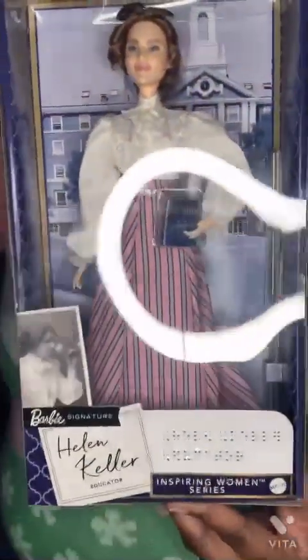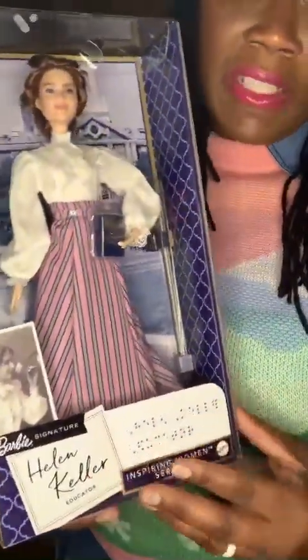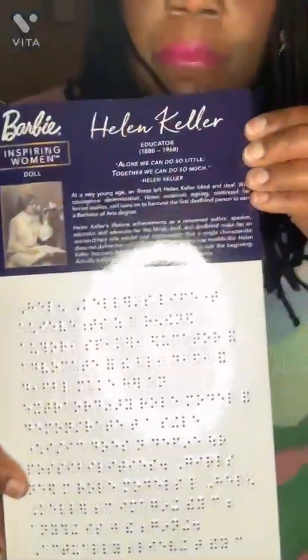The next inspiring woman I have is Helen Keller. Helen Keller lost her hearing and her sight at an early age. She became an educator — she learned how to read and write braille. What I love about this box is that it's written in braille on the front and the back. I imagine all the braille writing corresponds to the text shown on the box.